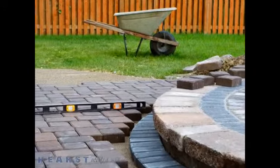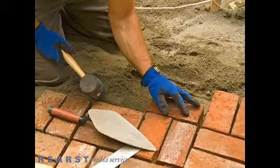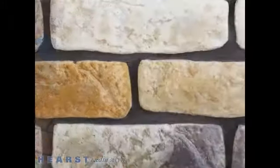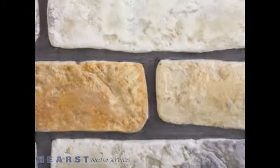For years, we've been the company customers have relied on for all their masonry restoration needs because we always put quality first. You can rest assured that we'll leave your masonry looking as good as or even better than new.